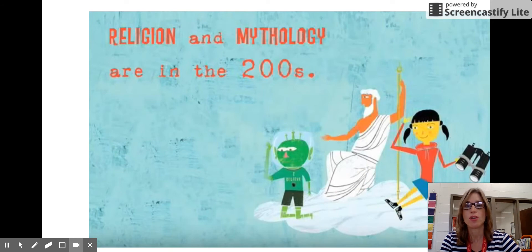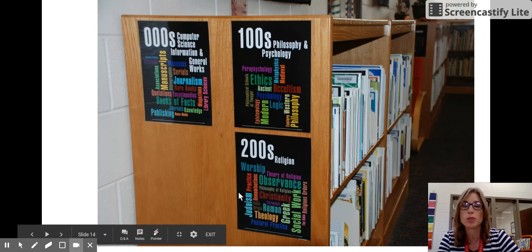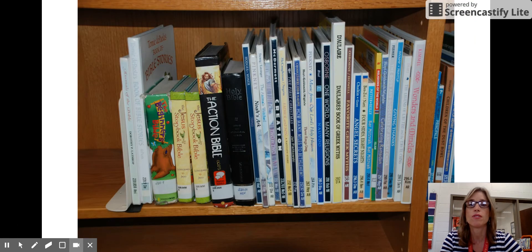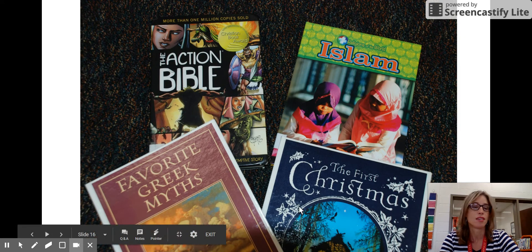Next we have religion and mythology in the two-hundreds. These are books on world religions from all over the world as well as mythology from the Greeks, Romans, and Egyptians. Here are some examples — if you're interested in Christianity, Islam, Greek mythology, or books about Christmas, you're going to find lots of books in this area.